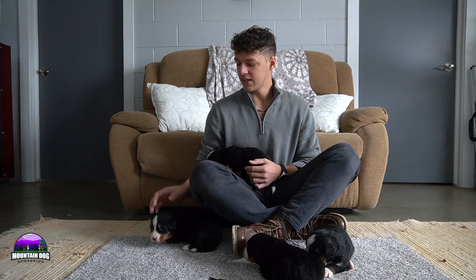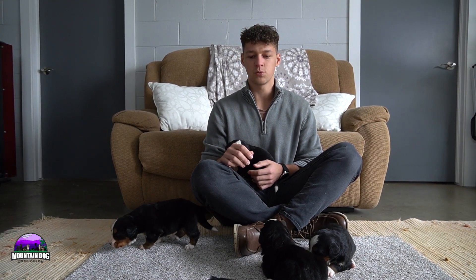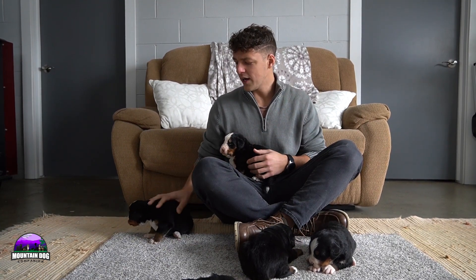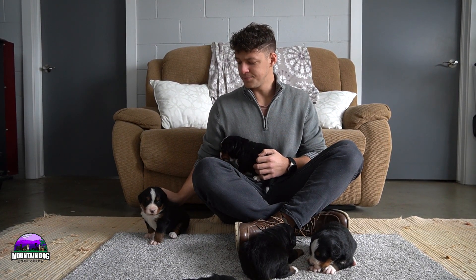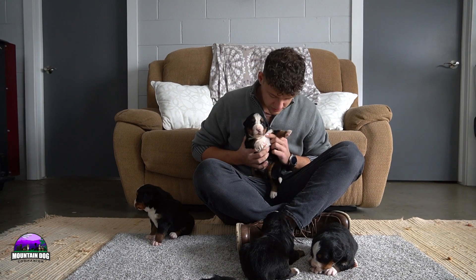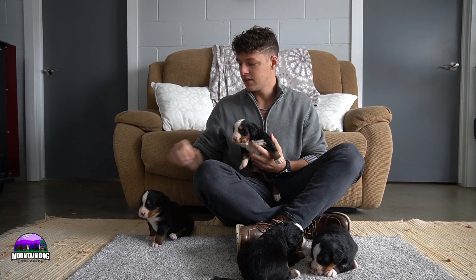We'll be comparing them to their littermates and discussing their markings as well. They do have a really nice blocky bone structure — each one has more of a wider, blockier look, so if that's something you're looking for, here you go. There are five boys and three girls in this litter.